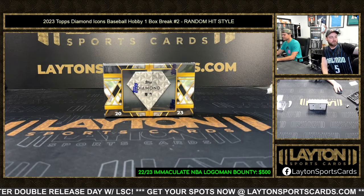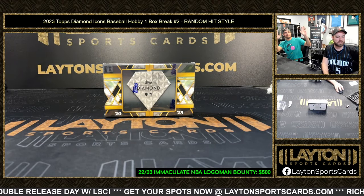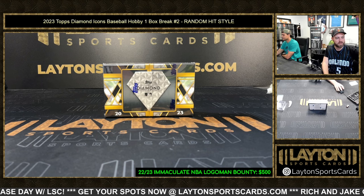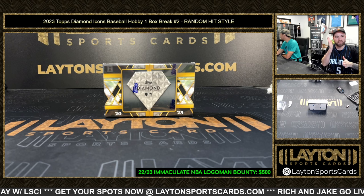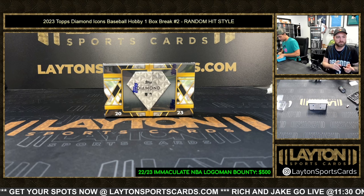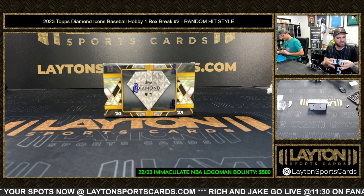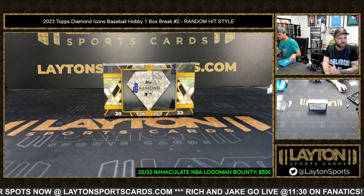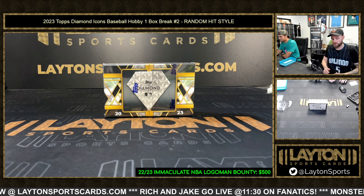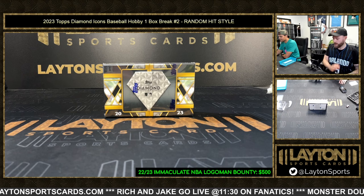Hey everybody, Force and Jeff here. We've got 23 Diamond Icons Baseball Hobby, one box number two, random hit style. How it works: we'll open the box, go through all of the hits, type them into a spreadsheet as we go, and then we'll random to see who gets what at the very end. If there are more than 10 hits, which happened last break, we'll combine two of the lesser value hits as one spot to even it up. But we like extra hits — extra hits is good. Good luck everybody, let's go ahead and get started.